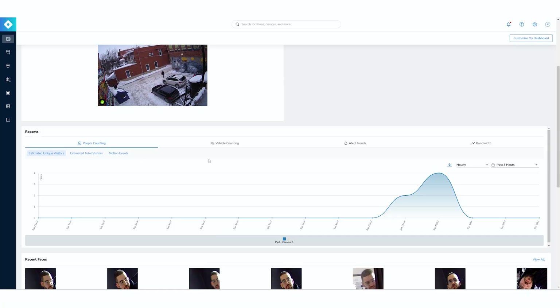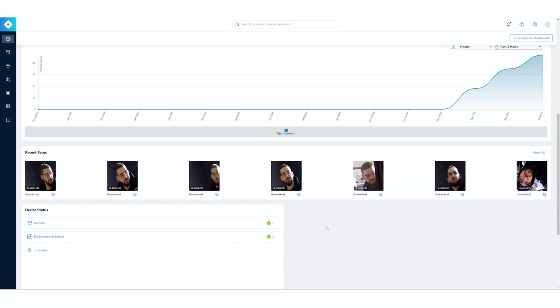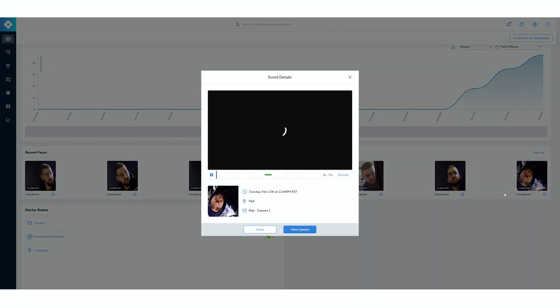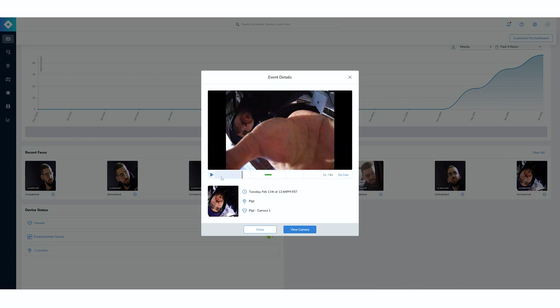People counting is really nice for retail purposes. In our case, we're looking at a back alley, so vehicle counting gives us valuable information depending on the use case. Going further down, we have face detection — in that case, it was mostly me during the camera installation. Everything is stored on the camera itself. If I click on my face, I can see myself installing the camera and review the action. Every face capture gives you access to footage, making it easy to understand the overall context.